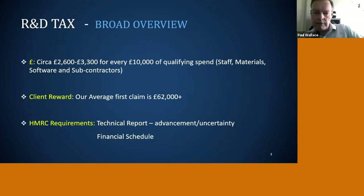In simple terms, clients can recover between 26 and 33 percent of their qualifying expenditure under this scheme. The main inputs of qualifying expenditure are staff, materials, any special software, and particular subcontractors they use to help them — so companies don't have to do it all themselves, but they do have to be doing something a little bit clever. Our average first claim is £62,000, so for a typical SME that makes a huge difference to their bottom line. We've done claims as low as five to ten thousand and as high as three hundred thousand pounds.